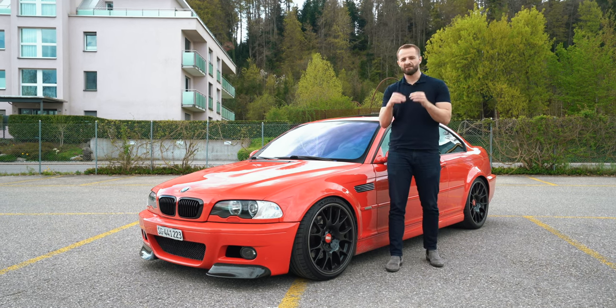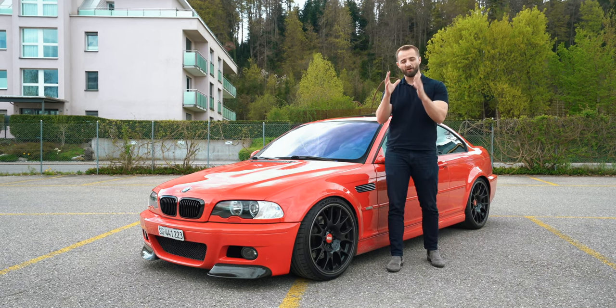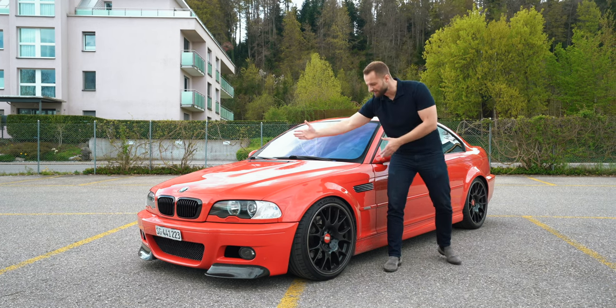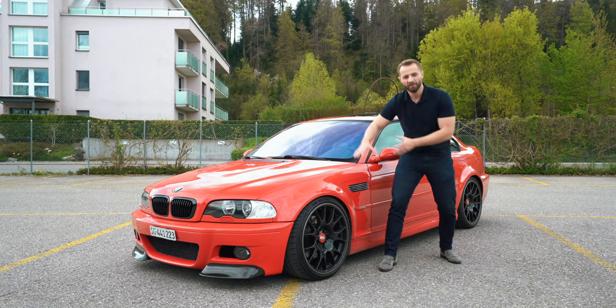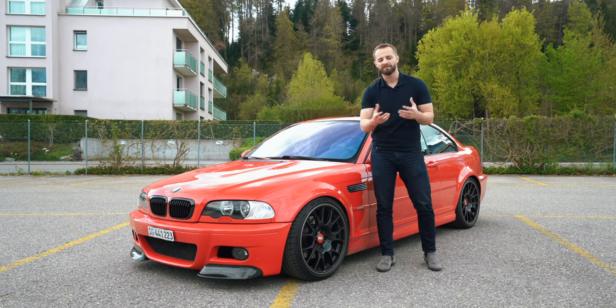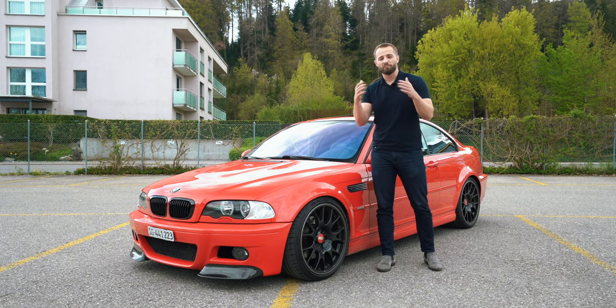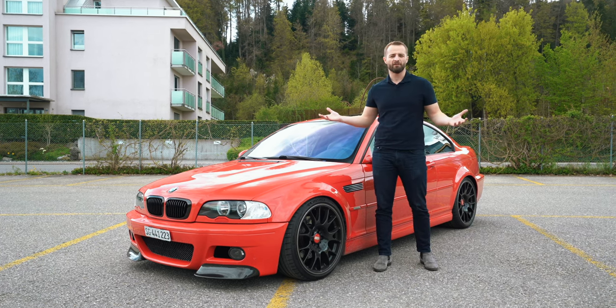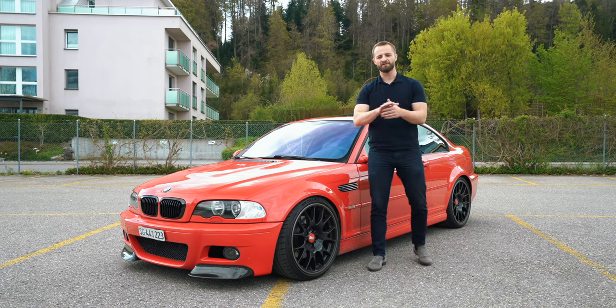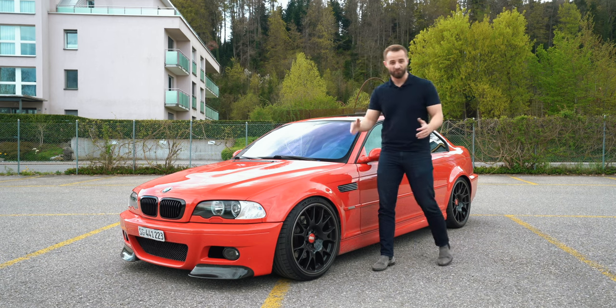And then those beautiful side openings that they kept after the M3 E46. The reason for the sidelines when they first presented this was because the engine couldn't get enough cooling and needed a little more airflow to get the heat out. But after they produced the car, they realized it doesn't even matter — but they presented the design anyway, so they thought, you know what, let's keep it. And after the M3 E46, every single model had those sidelines. Very interesting.